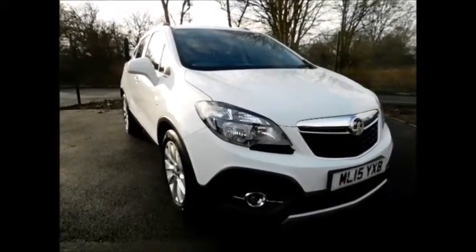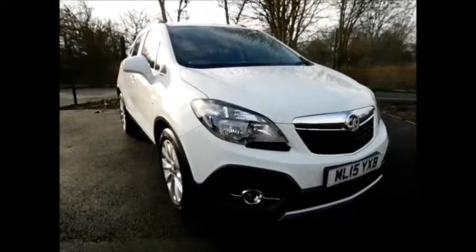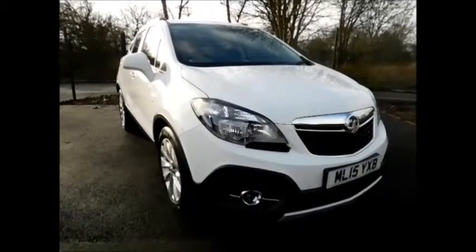Finished in the colour Summit White. This car was first registered in March 2015 and as you can see is on a 15 plate. This car has a warranted mileage of 6,100 miles.